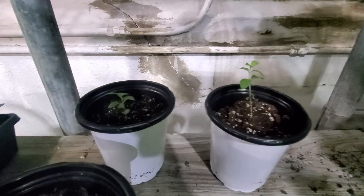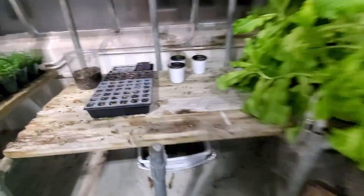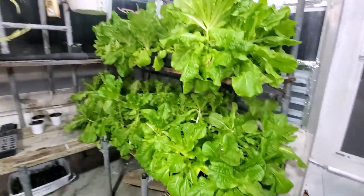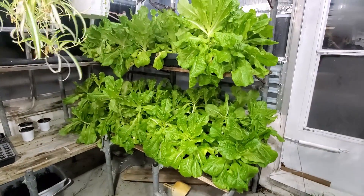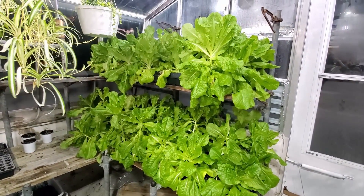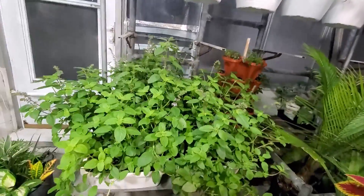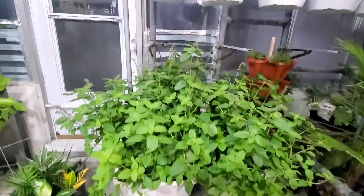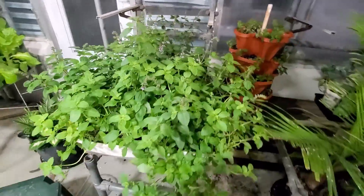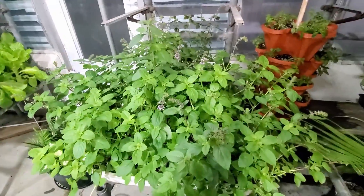Here we've got two crepe myrtle trees, very small. Look at this lettuce — oh my god, a lot going on since the last video. I repotted the African basil with the help of my beautiful girlfriend in these tubs. I figured this would be easier to control and give the roots more space — some of them were begging to be repotted.